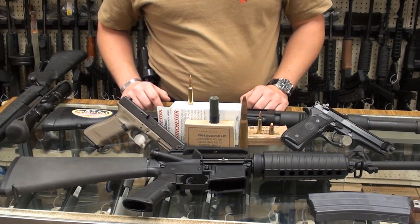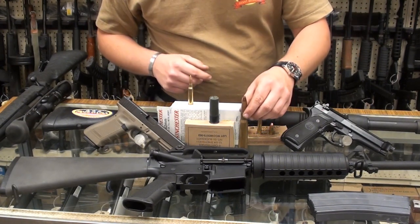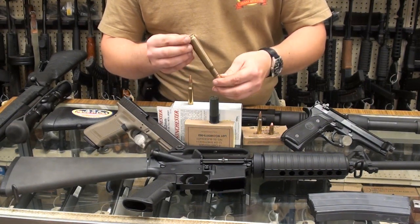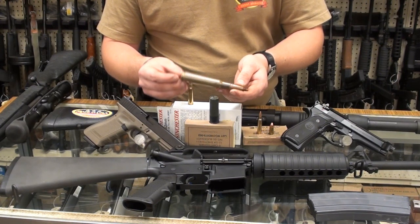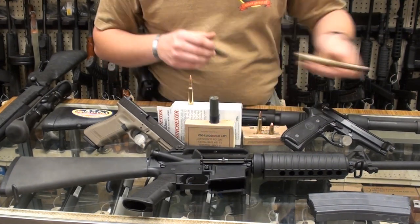I have here in front of me the most common military calibers that the United States military is using. First, we have the .50 BMG — BMG stands for Browning Machine Gun. This cartridge has been around quite some time. This is what we use in our heavy machine guns like the M2, and also in our sniper rifles — we have a lot of sniper rifles chambered in .50 cal.